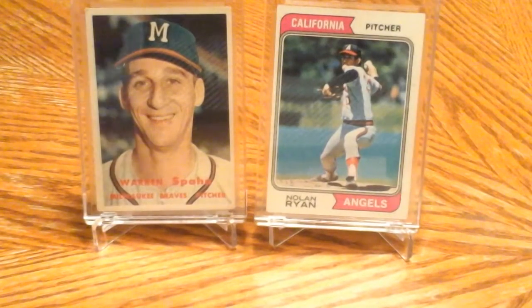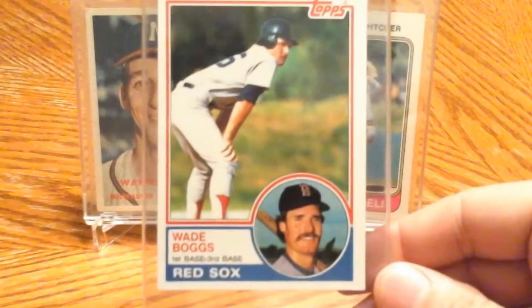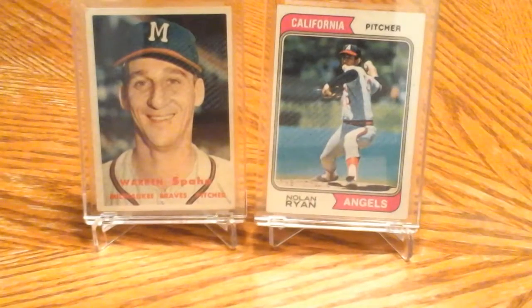Wanted to break some 80s wax and I was lucky enough to get a Wade Boggs rookie out of it. I was pretty psyched — I was trying to get the Tony Gwynn, but I was pretty happy. Can't complain with a Wade Boggs rookie.